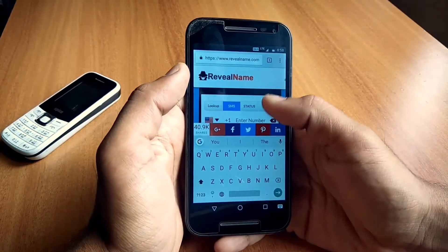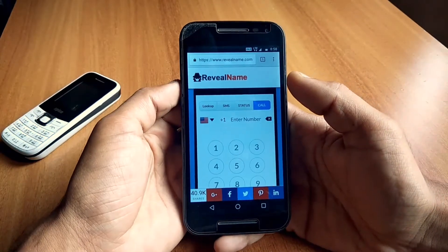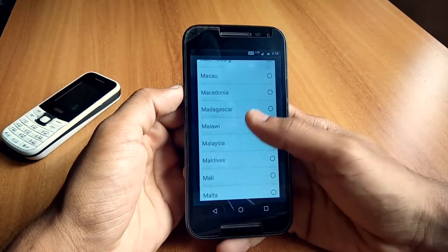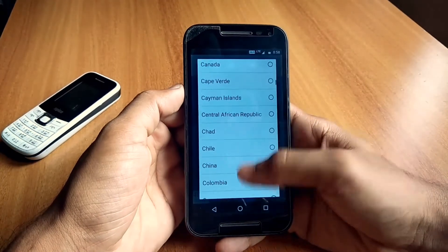As you can see, there are four options: status, SIM, SMS, and call. If you want to send an SMS you can do it directly here. For this demo we want to call, so tap on 'call,' then select your country — I am using India here.